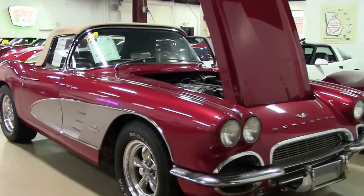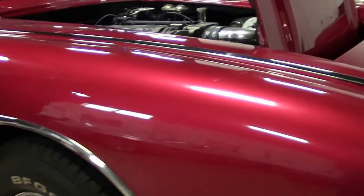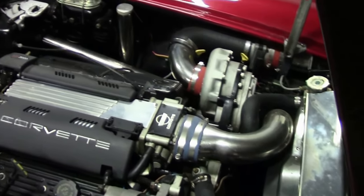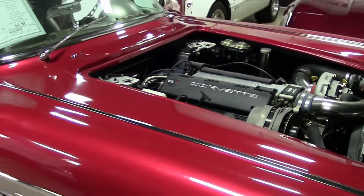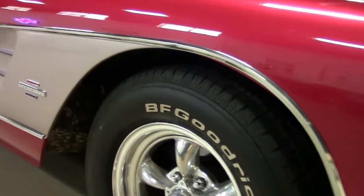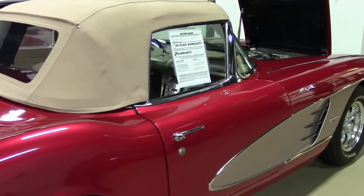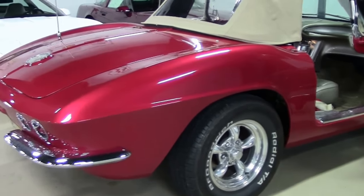This 1961 is a Restomod of sorts, with that beautiful candy apple red paint with the beige cove. It has a Generation 2 LT1 engine with a Vortex supercharger, so we're at about 400 plus horsepower, four wheel disc brakes, and American Racing torque thrust wheels on the car, with a cloth top to give it a very rich look and a beige interior.